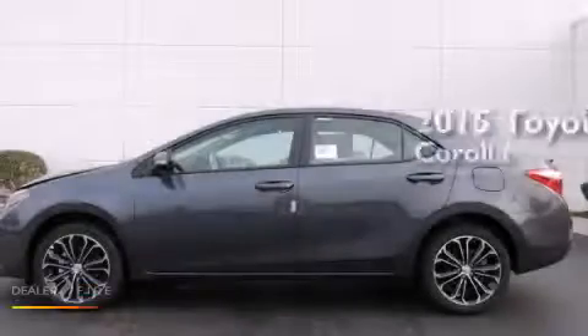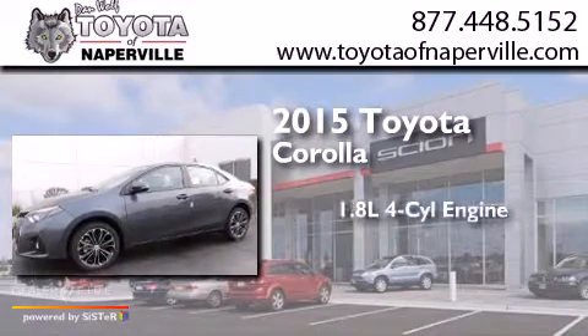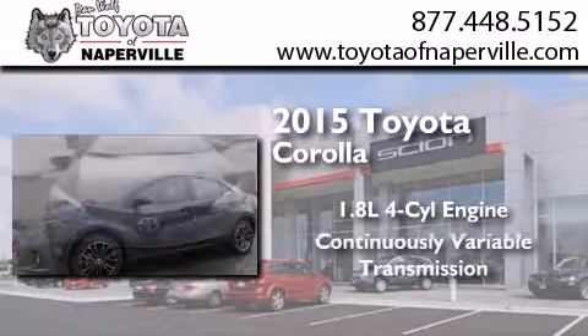This is a brand-new 2015 Toyota Corolla. It has a 1.8-liter four-cylinder engine and a continuous variable transmission.